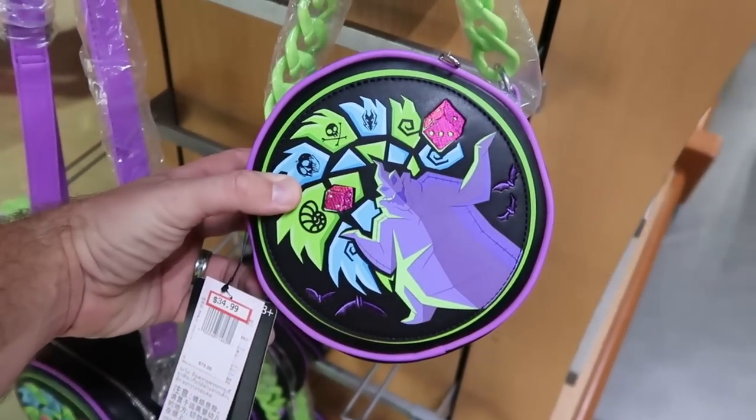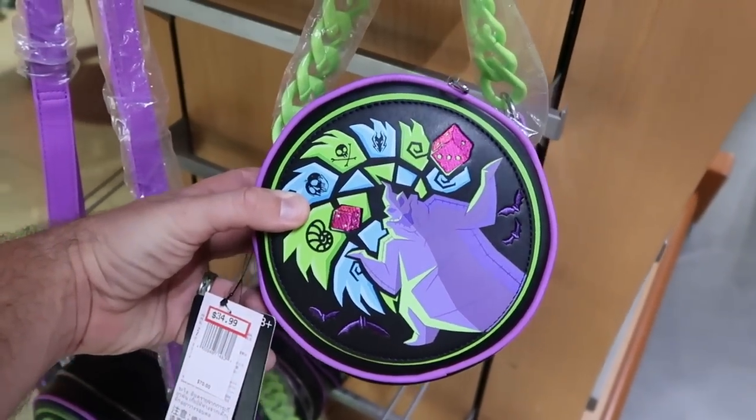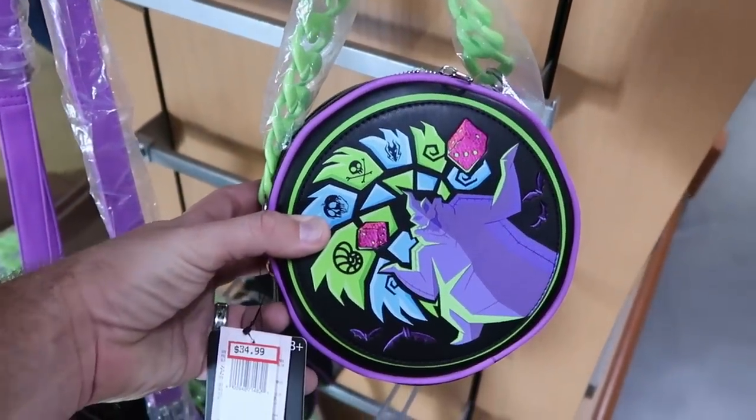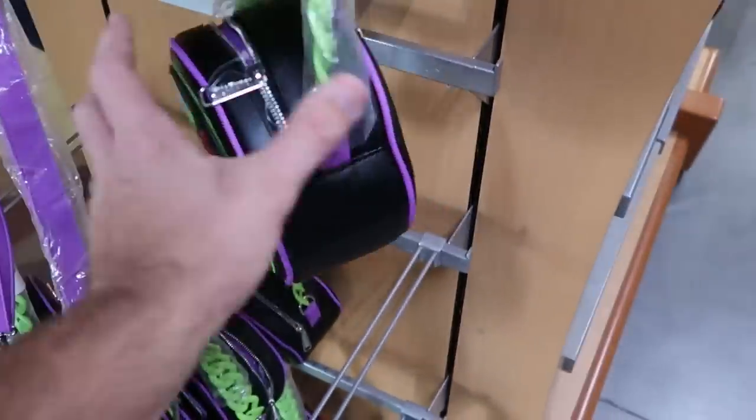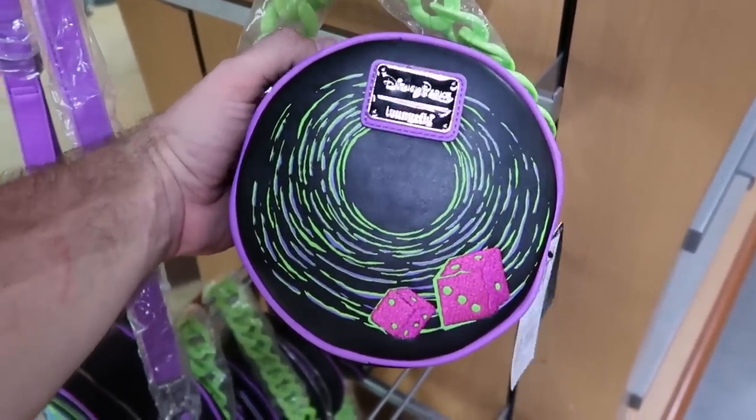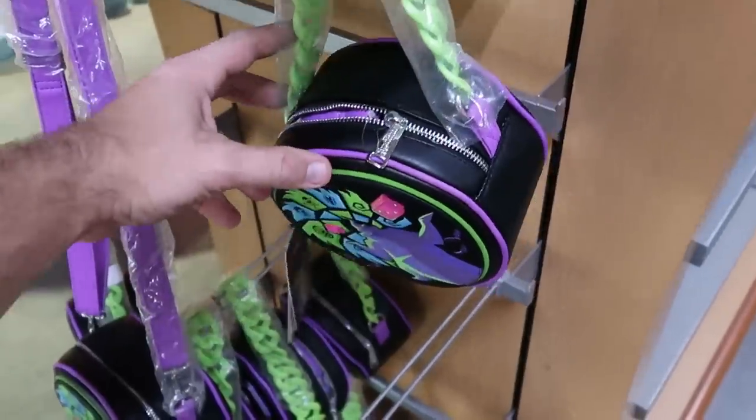They do also still have the Oogie Boogie Disney Park Loungefly bags, and I love the color of the strap there. These are $34.99 from $70. And then the other side actually says your Disney Parks Loungefly. The dice are embroidered — like those are really cool.